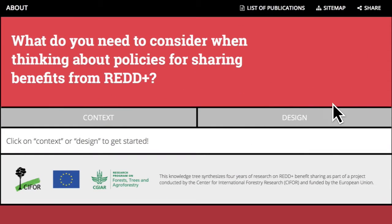We have made it easy for you to explore different practical policy options and guidance, which we hope will improve the design, development and implementation of REDD+ benefit sharing mechanisms in national and local government decision making.